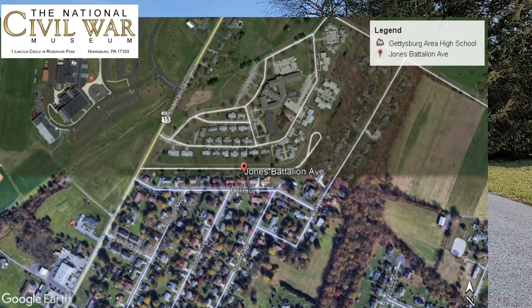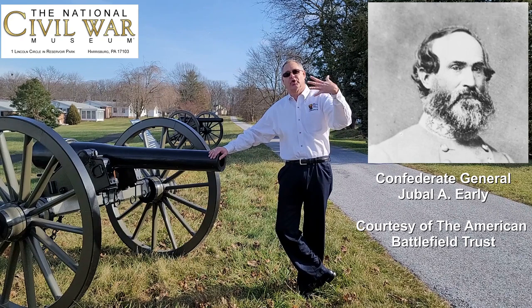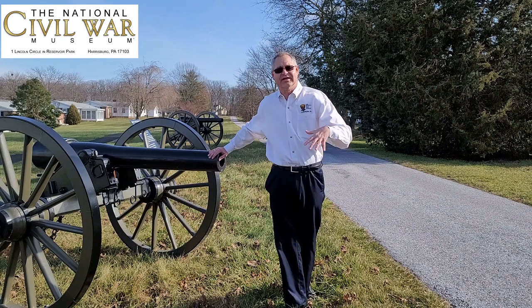We're across from our high school, north of Gettysburg, at the location of Hillary P. Jones's Confederate Artillery Battalion — the artillery attached to Jubal Early's division here in the Battle of Gettysburg.